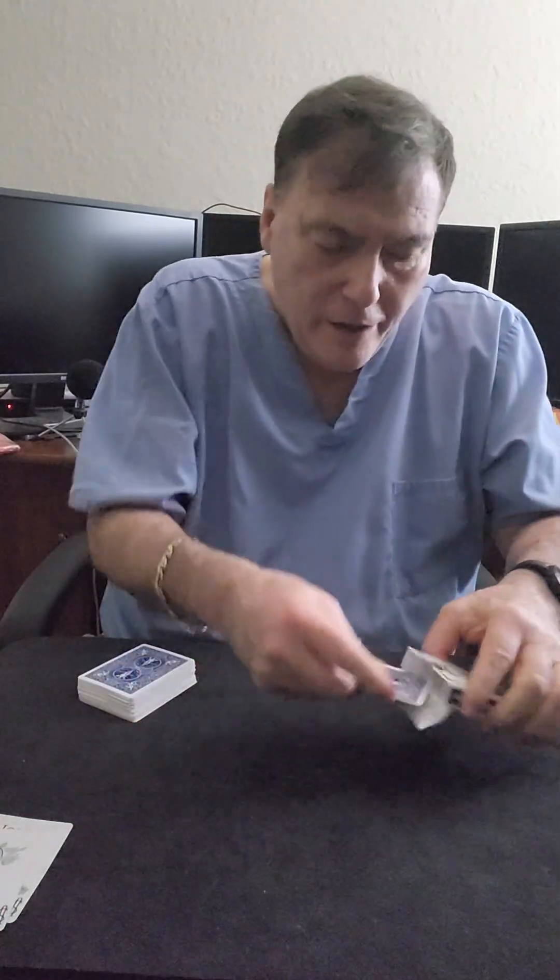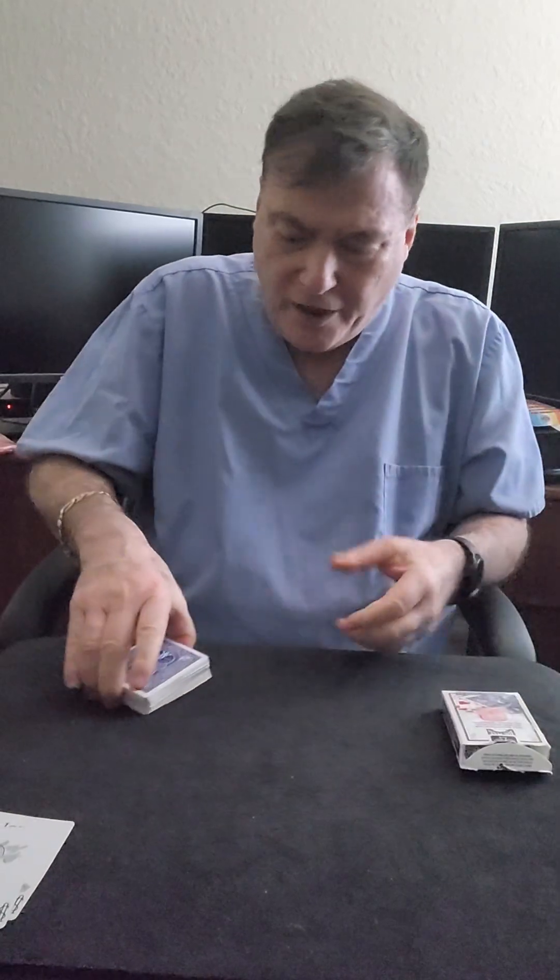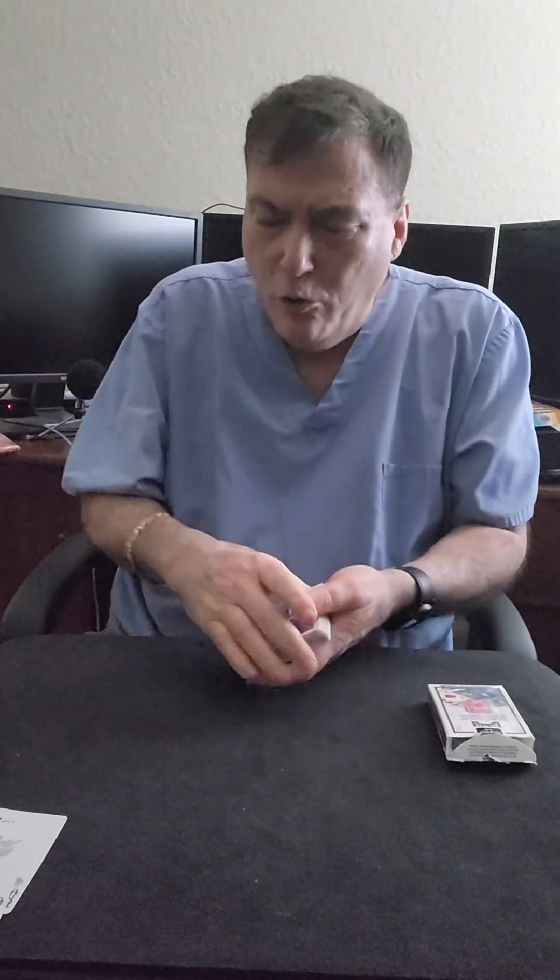Now what I'm going to do is I'm going to make a prediction. So my prediction will be... we'll use that as my prediction. Then what I'm going to do, we'll roll some dice. Alexa, roll a pair of imaginary dice and give me the total.